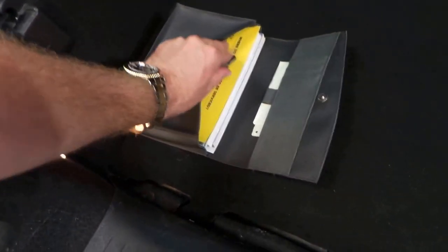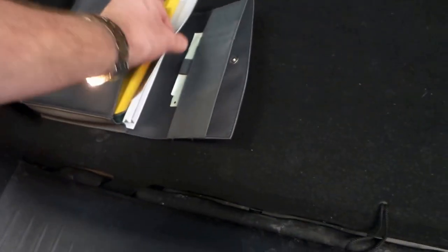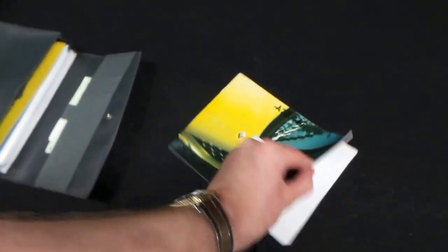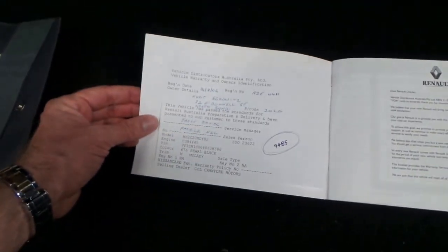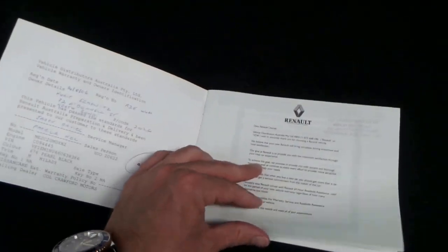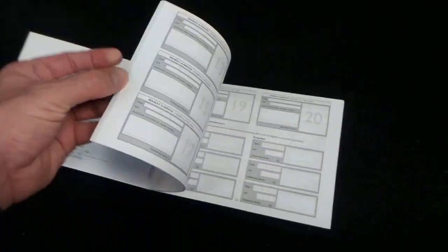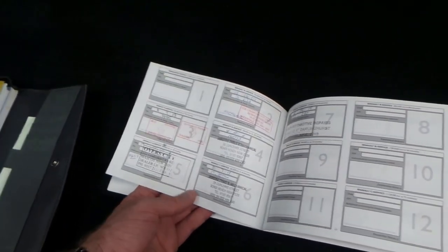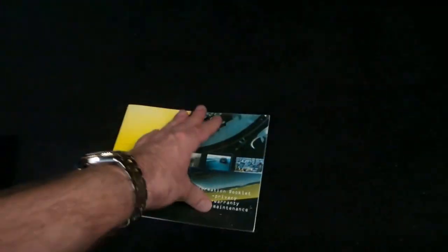There's your spare key. Looking at the logbook — Cole Crawford in Brookvale, as I thought. That's all the service history there. The last service was done at 22,000 kilometres, so it's only done 3,000 kilometres since the last service.